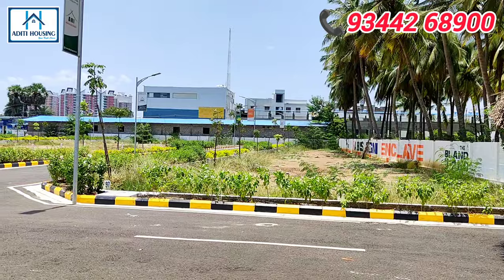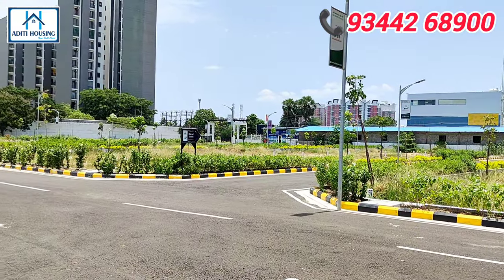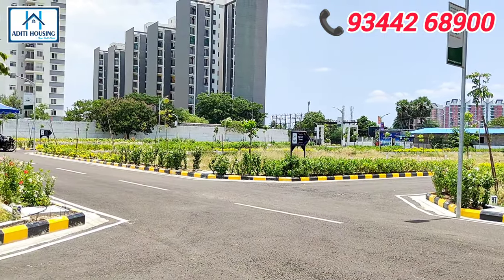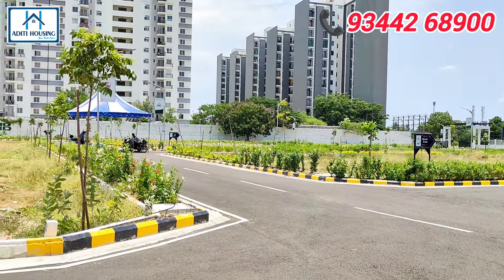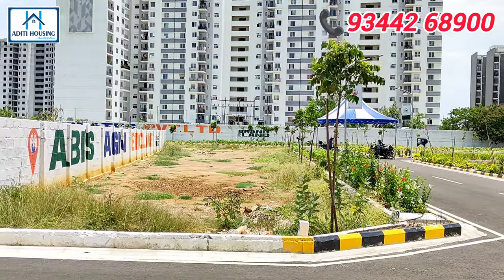What is the plot specification? We have plots starting from 600 square feet up to 2400 square feet. The available sizes are 600, 800, 900, 1000, 1200, and 2400 square feet. These are available in various ranges.